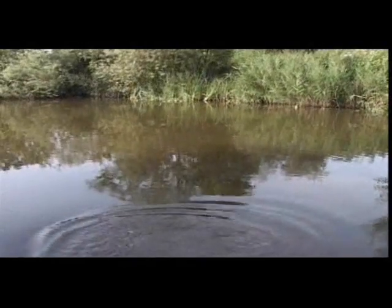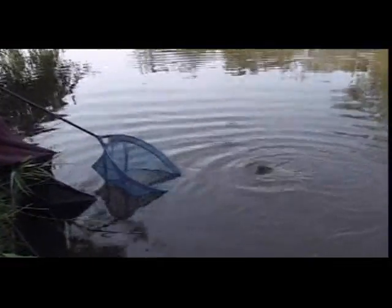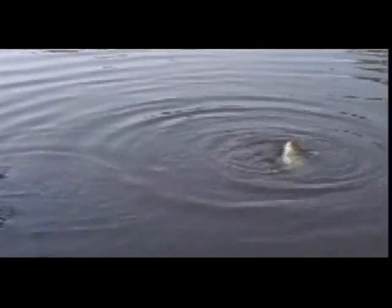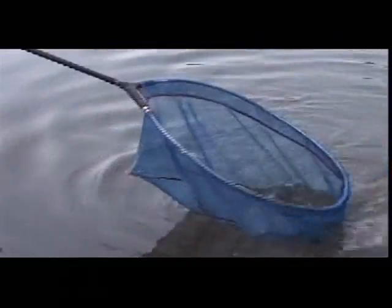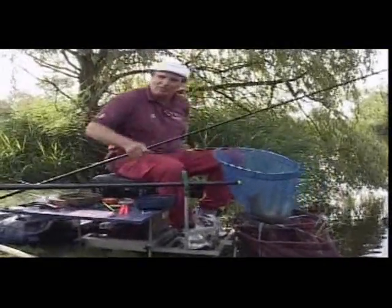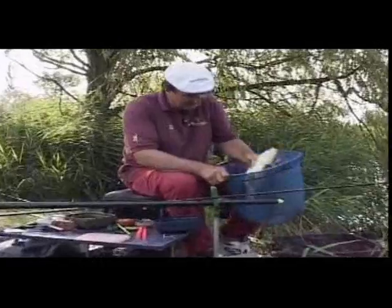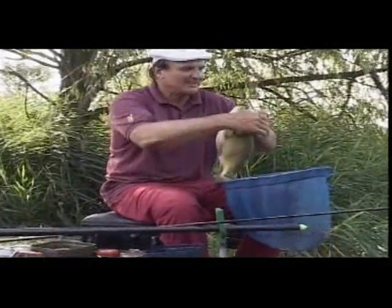Beautiful mirror carp, probably three or four pounds. The thing is I've got proper gear on to actually land it. Look at that — probably about similar to the fish I started off with today, probably a similar size. Come on, let's get him in the net. Four beautiful fish — that's a great one to finish up on. I bet it's over four pound that fish. More like a football, a really little round shape — look at the shape of it — just a little round, fat fish.